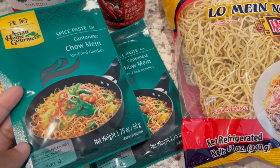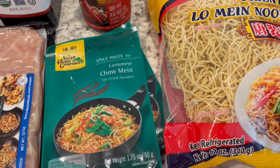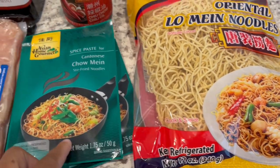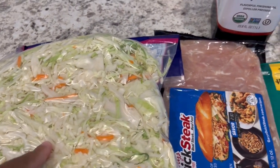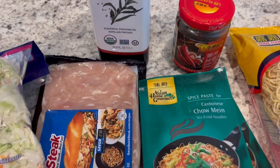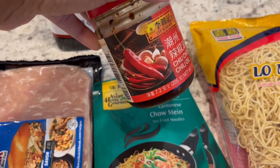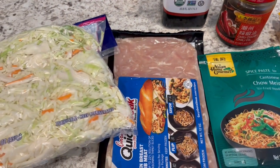I'm using two packets because you're supposed to use about six ounces of noodles per package, and I'm using 12 ounces of noodles. I'm also going to use some cabbage, green onions, sesame oil, and some of this chili oil that I love so much. So I'm going to throw it all together and then show y'all how it turns out.